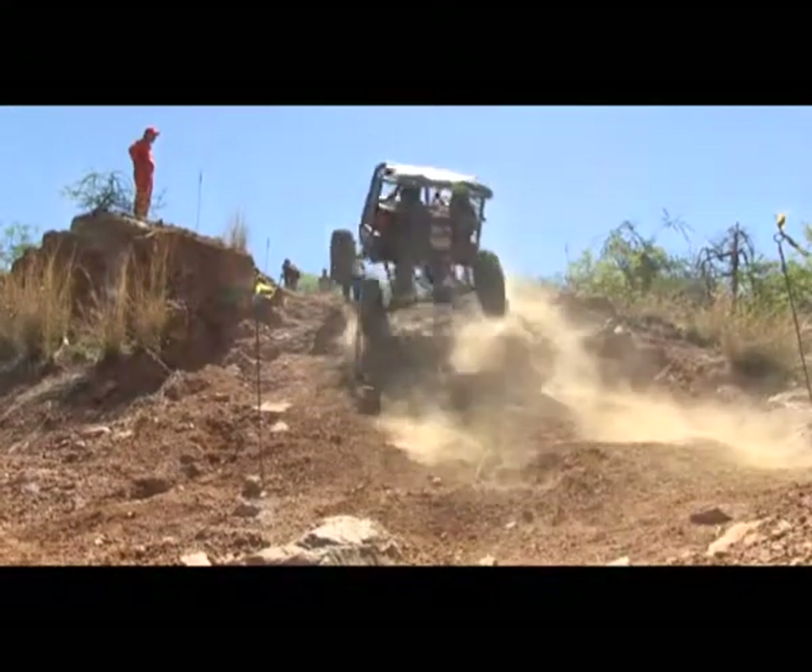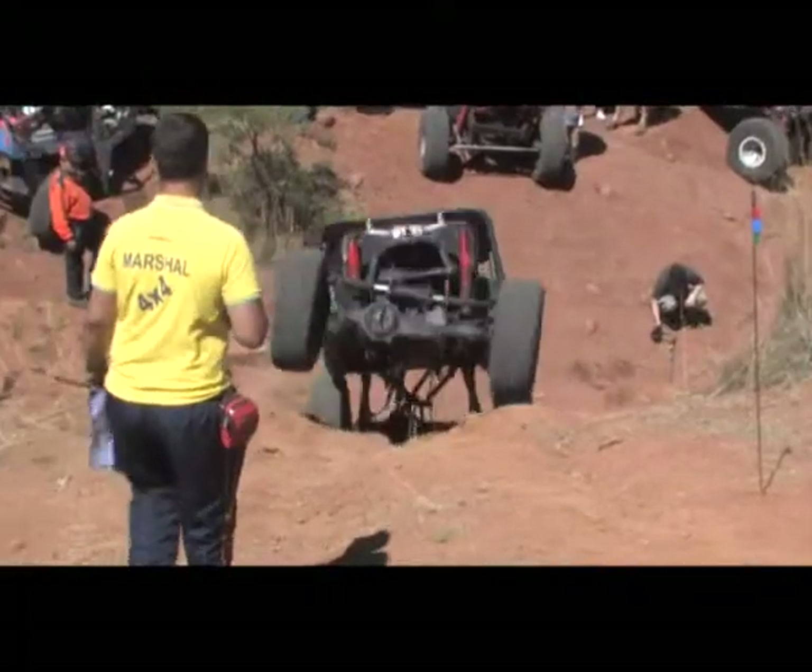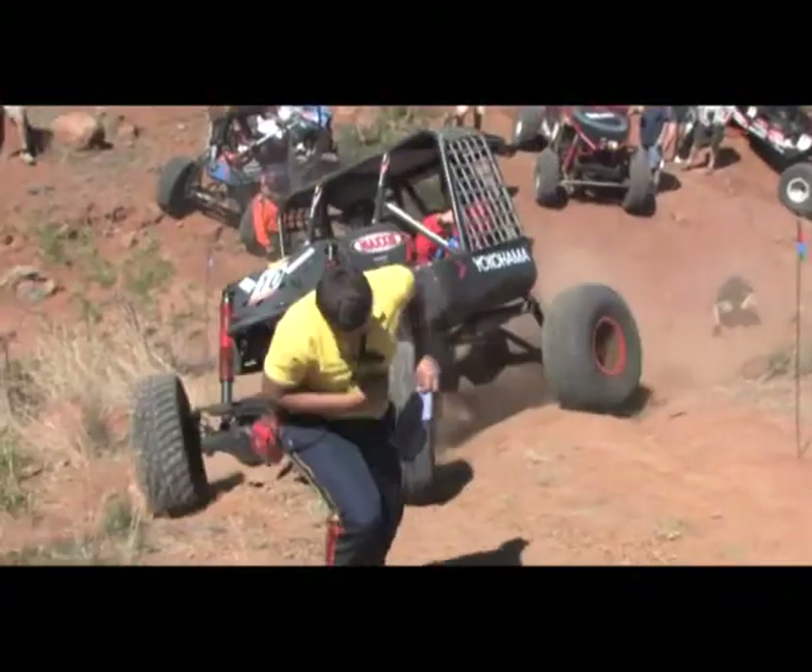Giving up an awesome display as he jumps up the incline, taking out that banner and giving the marshal a little exercise.